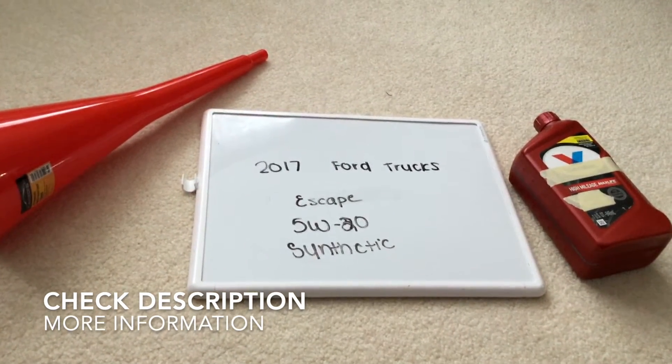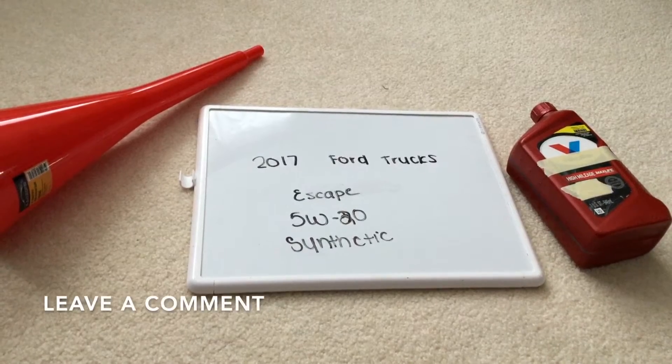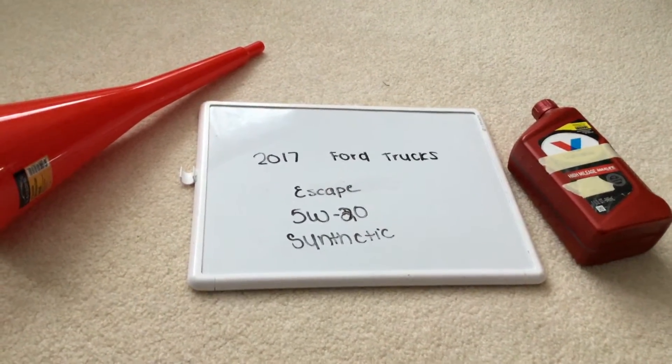This is only the manufacturer recommended oil type, so keep in mind the type of oil could change depending on the year of your car and current mileage. Ask your mechanic if they recommend a different oil type for your 2017 Ford Escape.